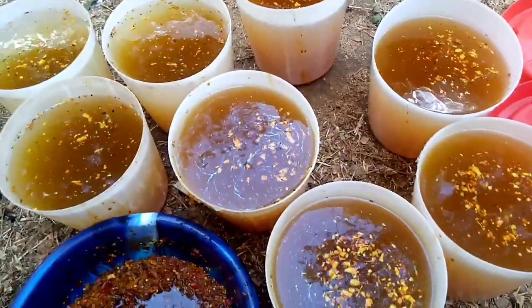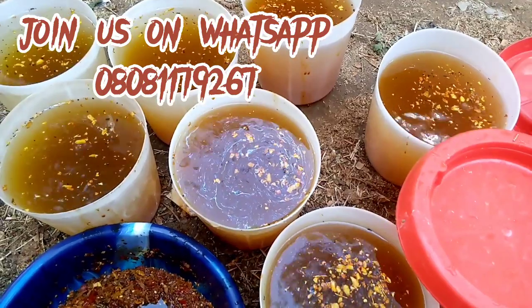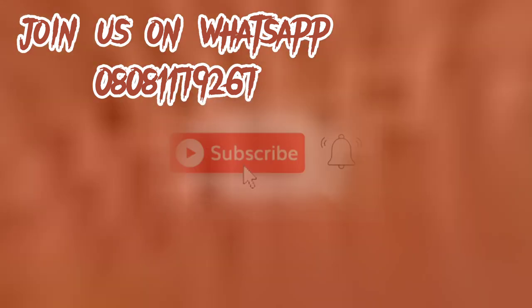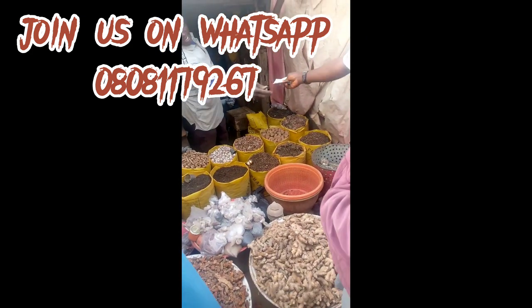I will be teaching you how to formulate this organic growth booster that will give your broiler a massive weight gain within a short period of time. If you are yet to subscribe to my channel, kindly do so now. First thing first, let's go and shop for our raw materials.